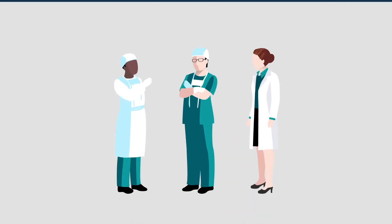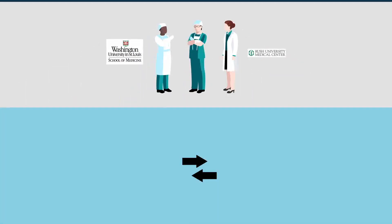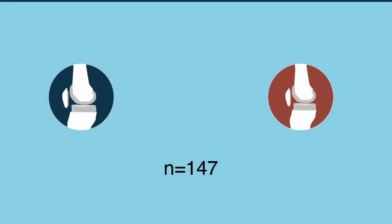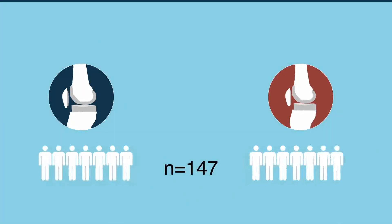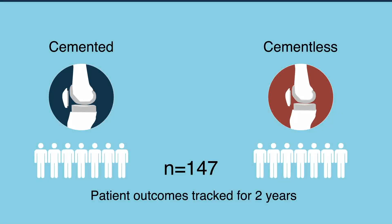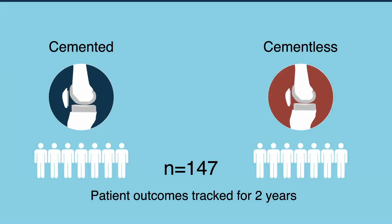Orthopedic researchers at the Washington University School of Medicine and the Rush University Medical Center compared the clinical outcomes of cemented and cementless versions of the same TKA design. 147 patients were randomized to have either cemented or cementless knee prostheses, and patient outcomes were tracked for 2 years. Aside from the type of fixation, both prostheses were the same.